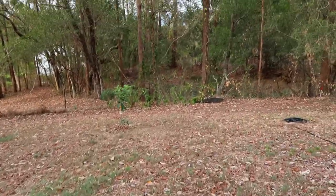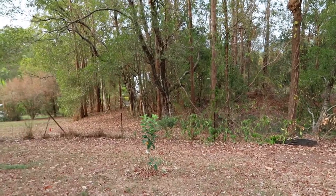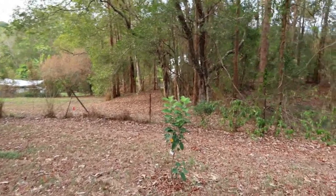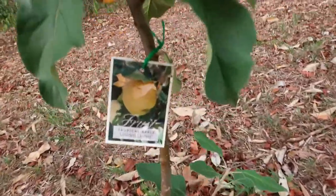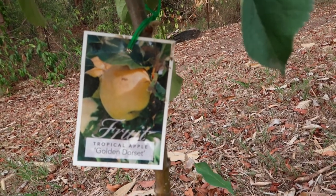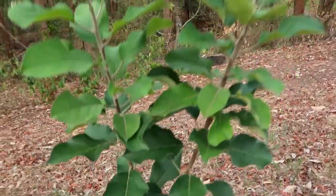On this side is the jackfruit — we just recently planted it. That's our nangka. And then this one is our tropical apple, also recently planted together with the guava and jackfruit. We already tasted it — it's yellow-green and delicious.